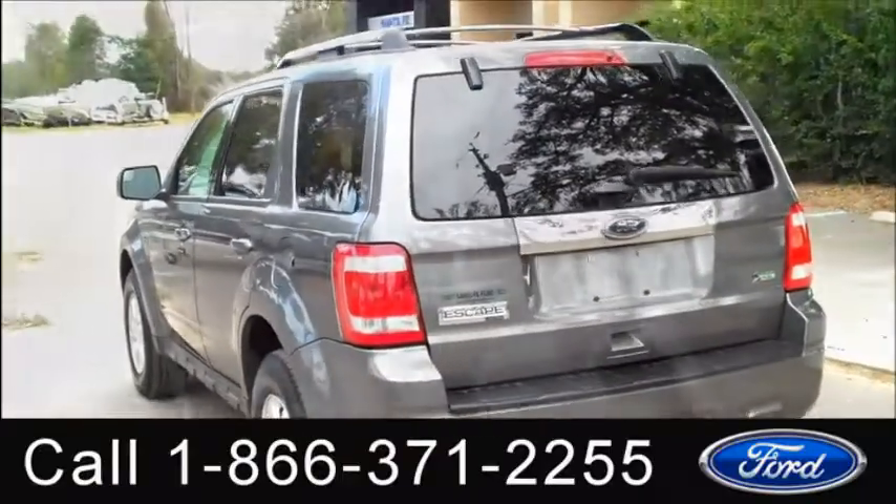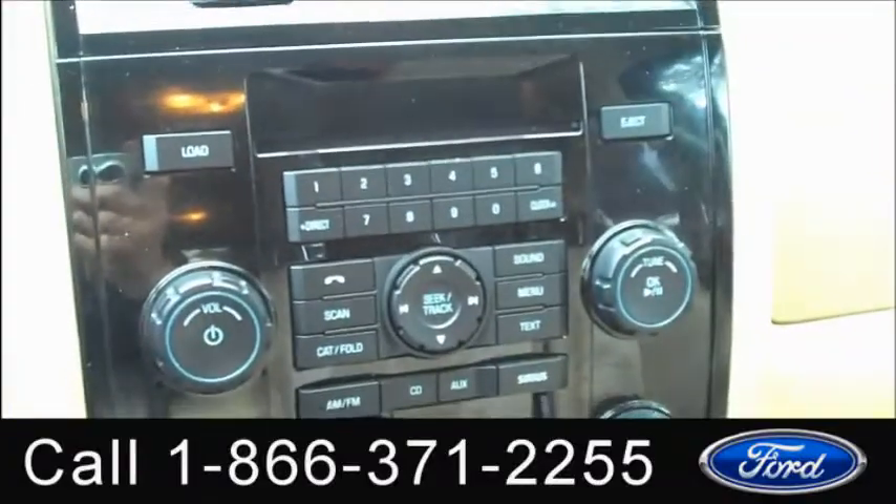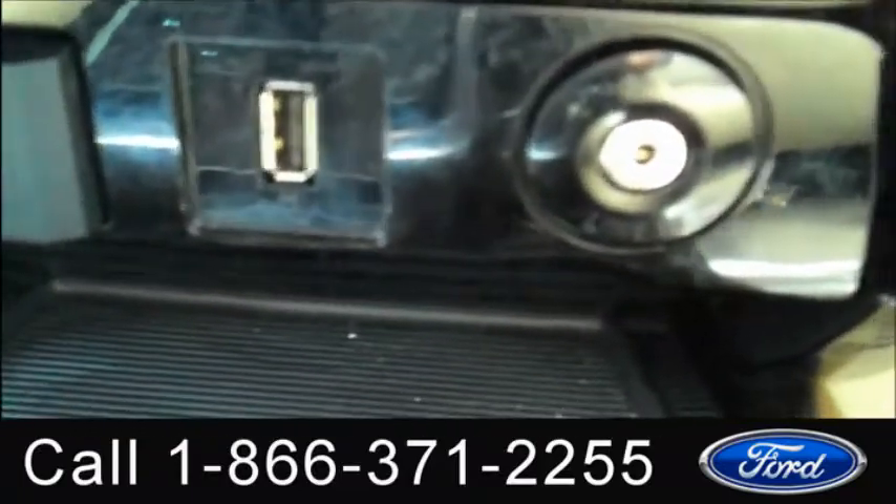Now let's take a look inside. Okay, we have an automatic transmission, ambient lighting, a CD player with AM/FM radio and satellite radio, Microsoft Sync, and there's your auxiliary jack and USB port.